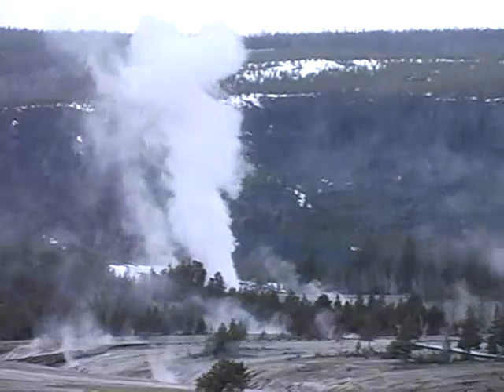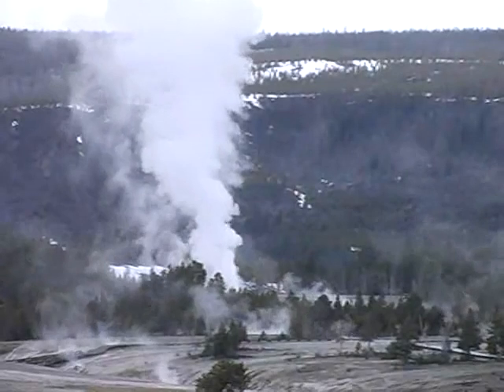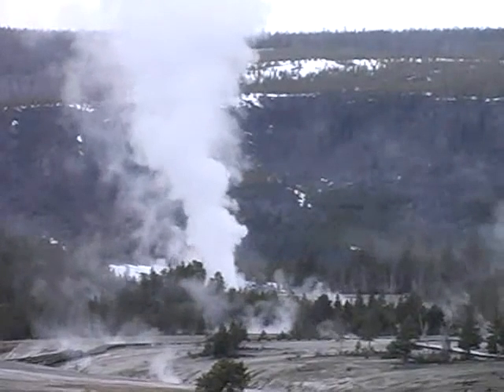There are two types of geysers: fountain and cone. Fountain geysers erupt out of a pool of water, and cone geysers, like Old Faithful, erupt out of a geyserite cone.